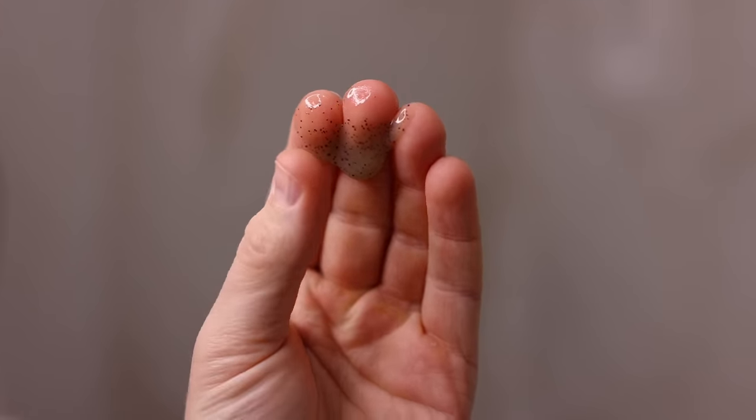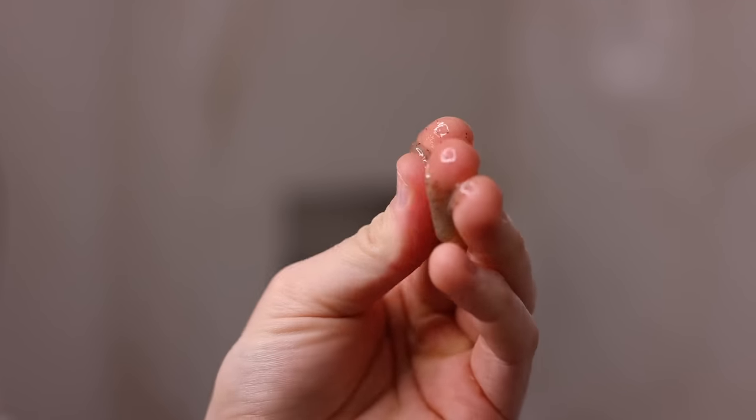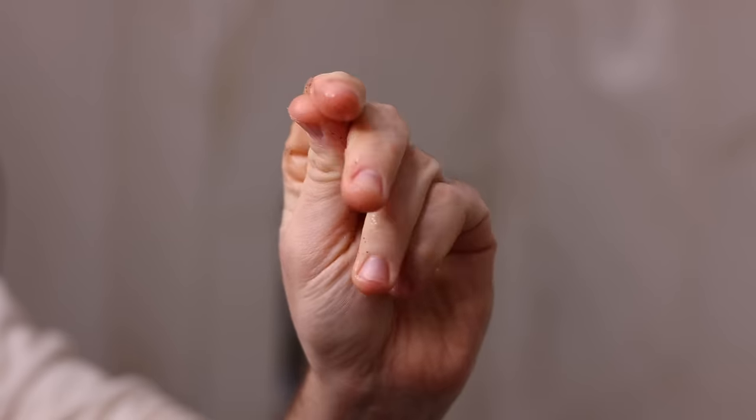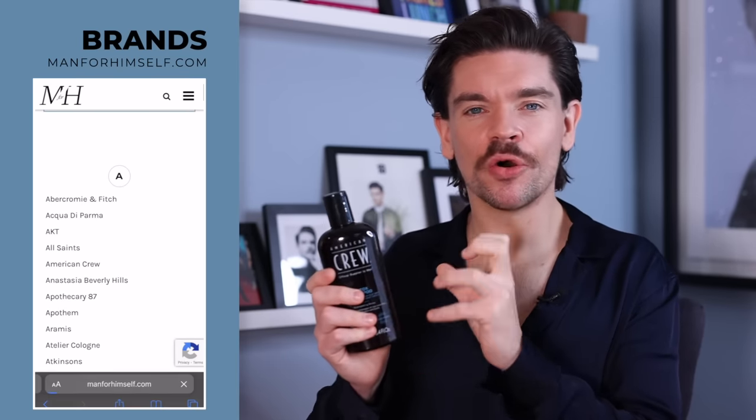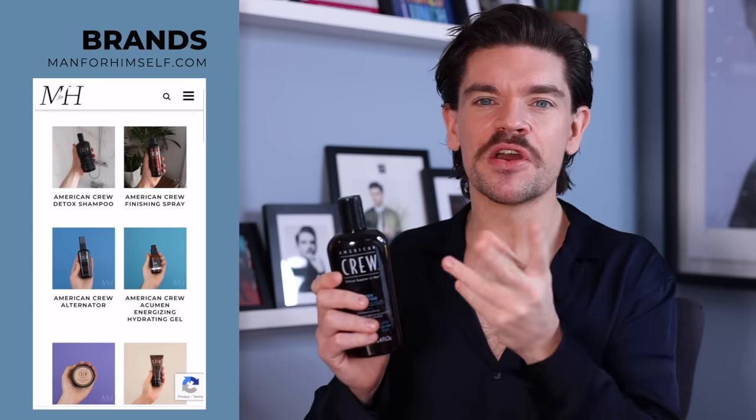You've got this clay shampoo here, and it's also got little exfoliating particles from coconut shell to ensure you're removing that excess buildup and also any dead skin cells. So this is a really great resetting shampoo. If you are trying different hair products, always start with clean hair and a clean scalp — you'll then see what that product does. I will link this down below, and I also have it on the brand page on manforhimself.com.